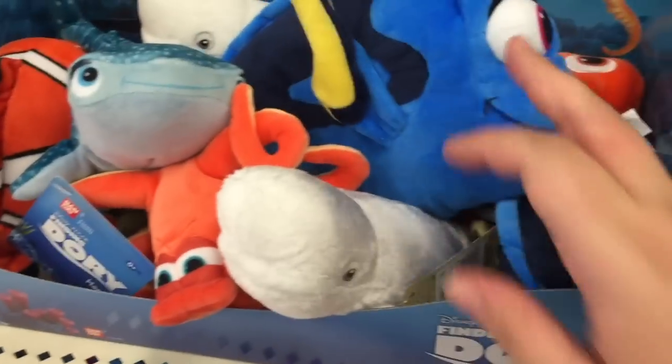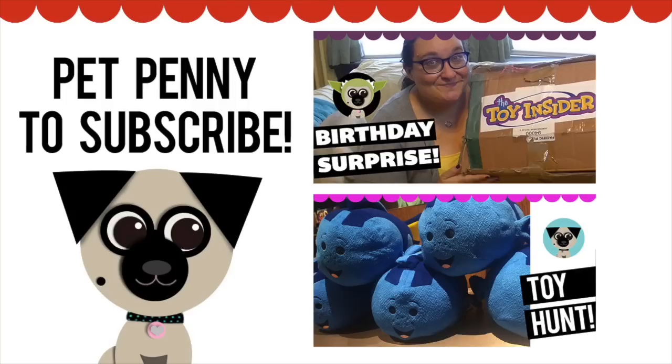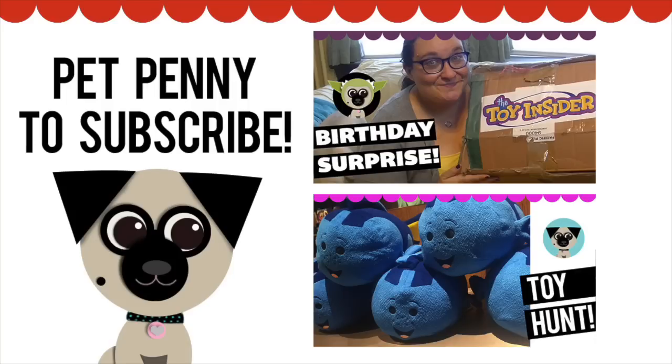Dory stuff too — I can't wait to see these movies. Be sure to check out some of our other videos and hit that subscribe button. We'll see you next time. Bye.